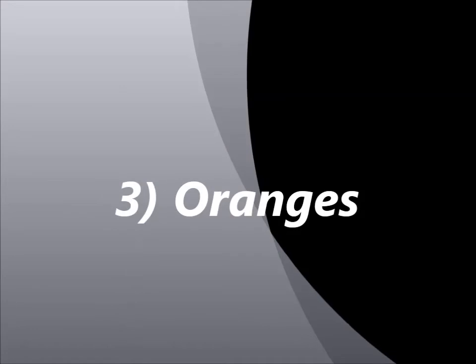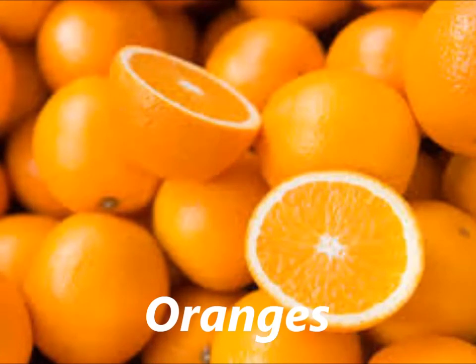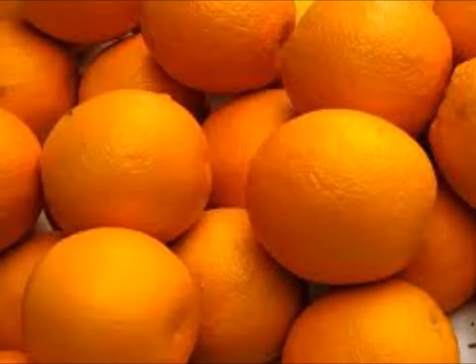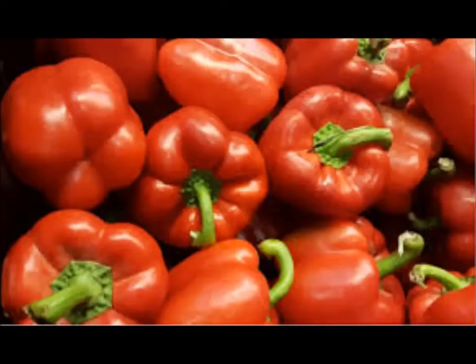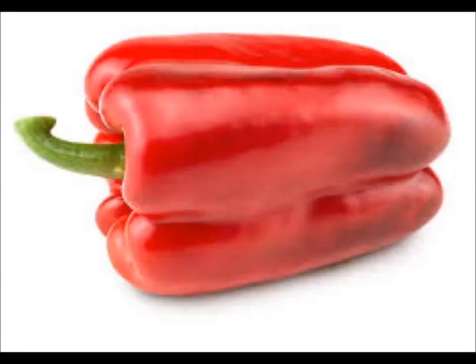Number 3: Oranges. To boost your body's collagen production the natural way, increase the number of oranges you eat on a regular basis. Oranges contain plenty of vitamin C, which has the ability to boost your immune system and improve your skin. Number 2: Red Bell Pepper. Red bell pepper has a high content of vitamin C, which is good for collagen production. They also have a variety of anti-inflammatory properties that may help protect the skin from sun damage, pollution, and environmental toxins.